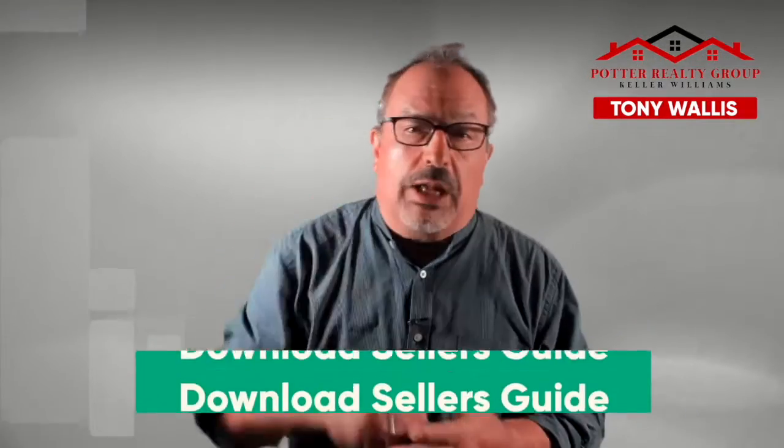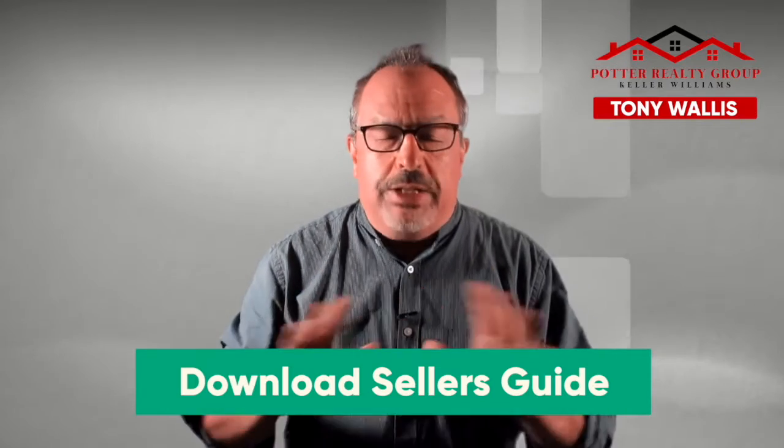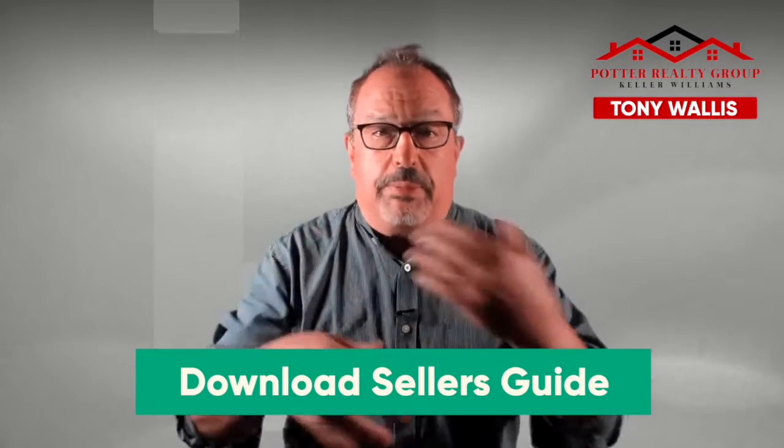Those are my three tips for the day. Bonuses: downloadable seller's guide right here. This is a great tool that will give you all the information you need as you're getting ready to prepare to list your home. We've provided this to a lot of sellers and people really, really love it.